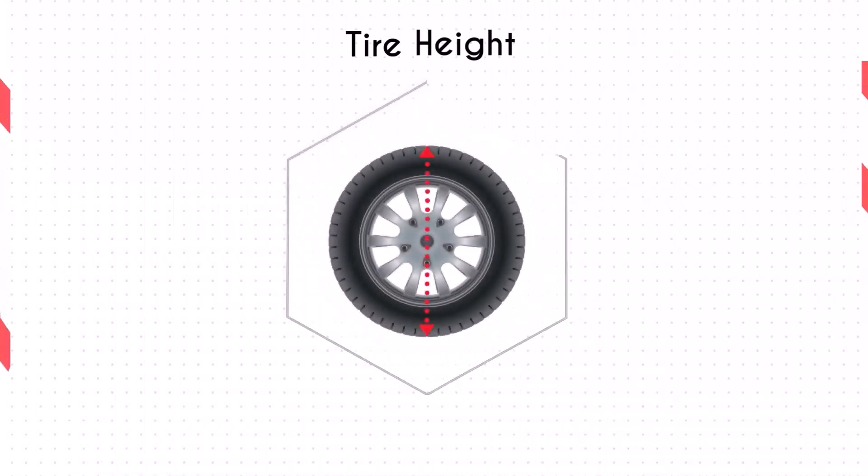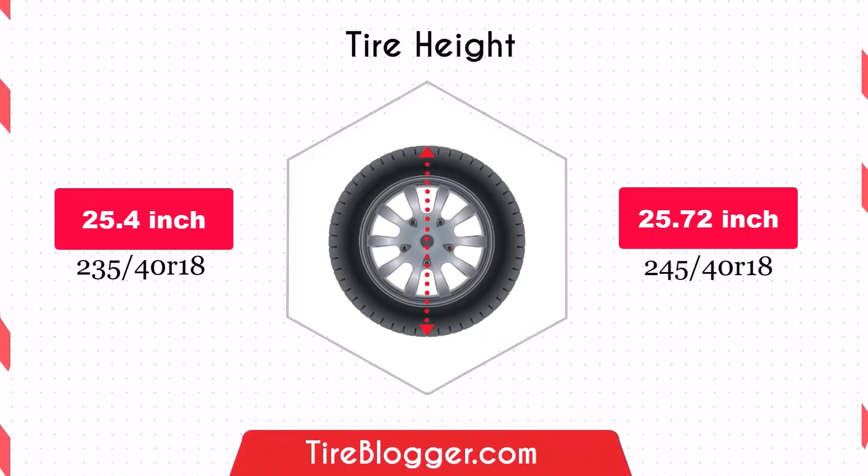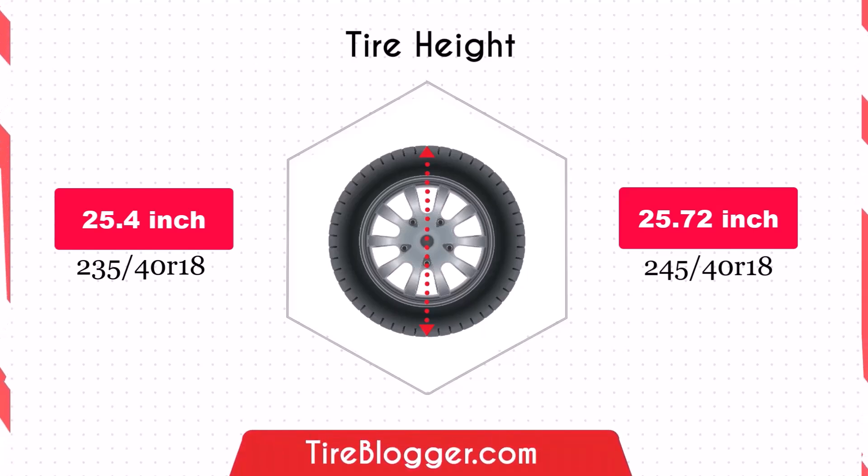Switching to 245/40 tyres will increase your vehicle's ground clearance slightly by 0.16 inches. This minor increase can help in navigating rougher terrains but won't significantly affect your vehicle's height.